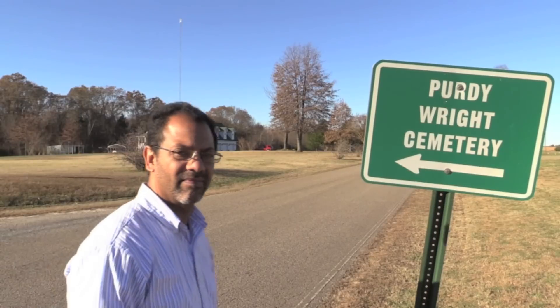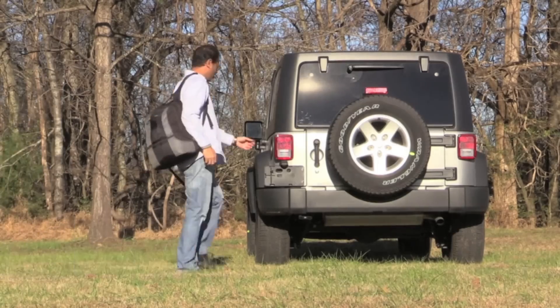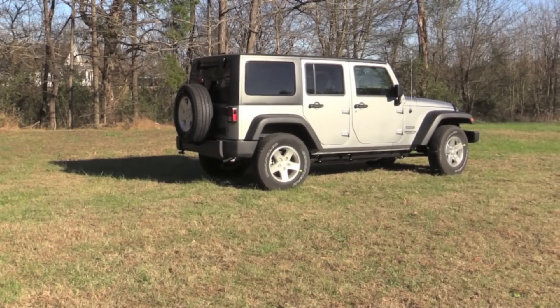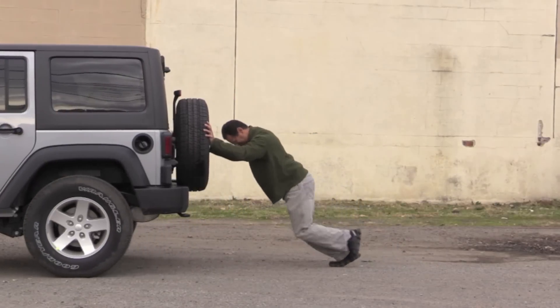So there you have it — another honest auto review from an average guy. If you've had your eye on a Jeep Wrangler, and you know you have, you need to put the 2016 Jeep Wrangler Unlimited on your test drive list, and I'll see you next time. But in the meantime, keep pushing play.